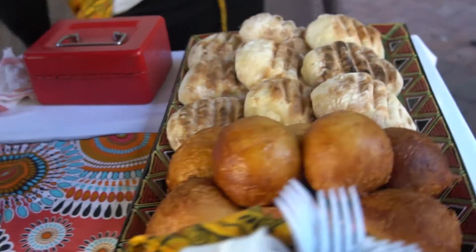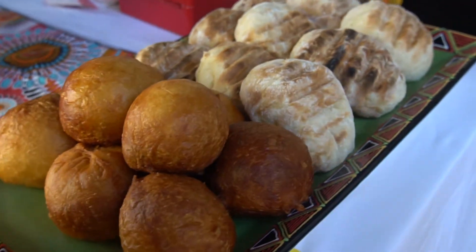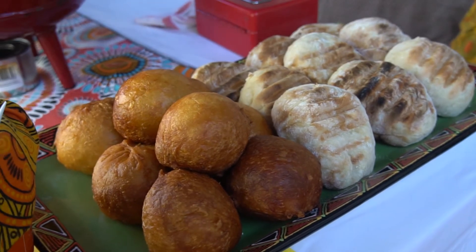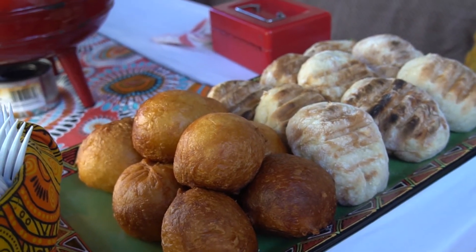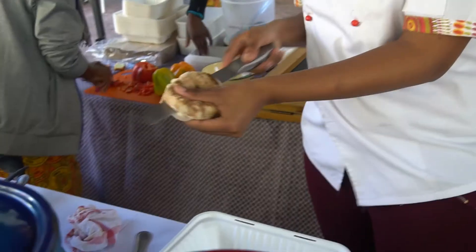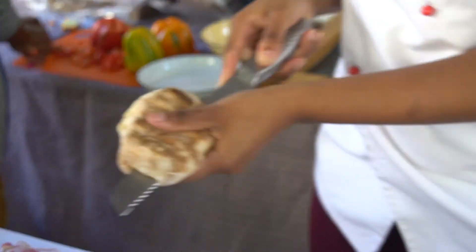Then we've got the rooster bread and fat cooks. A rooster bread is basically bread that's made on an open fire — very typical to South Africa. Then we've got a fat cook, which is bread that's been deep fat fried. We can serve them as is, or we can fill it with savoury mince and chakalaka.